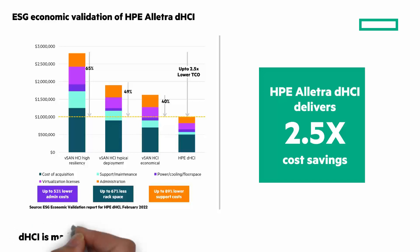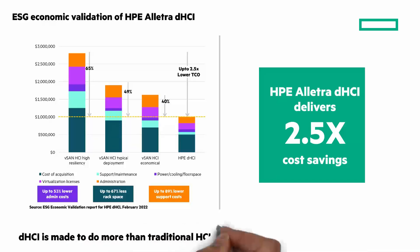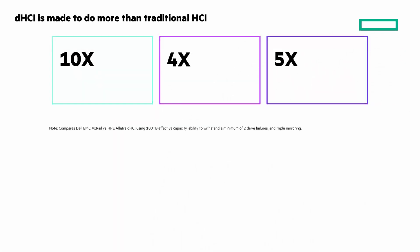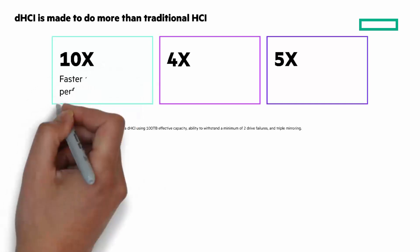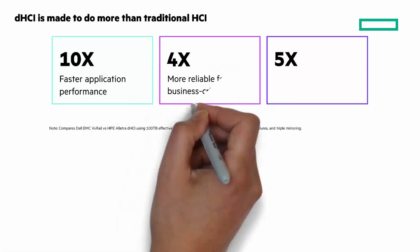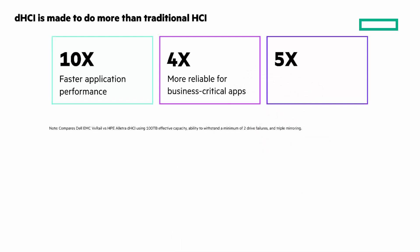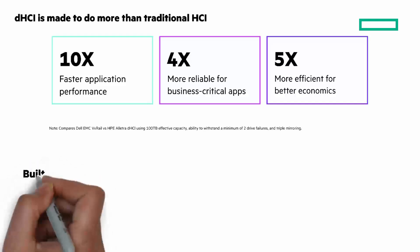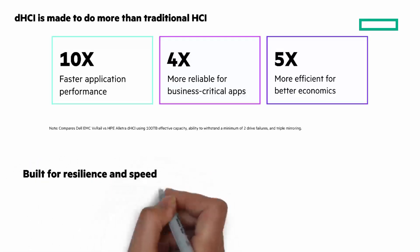DHCI is made to do more than traditional HCI. Here are three numbers: 10 times, 4 times, and 5 times. Compared to Dell EMC VxRail, that means 10 times faster app performance, 4 times more reliability for business-critical apps and mixed workloads, and 5 times more efficient, delivering better economic outcomes.